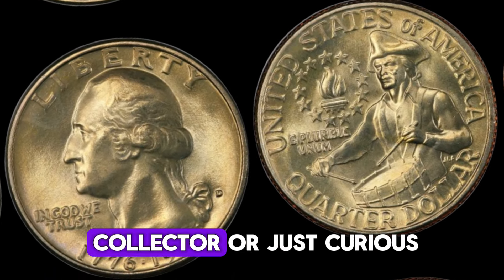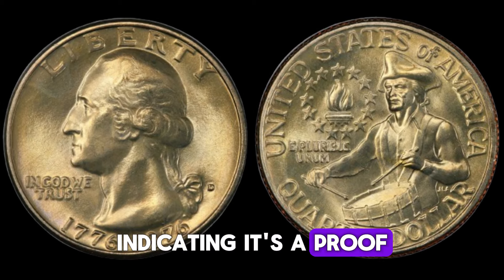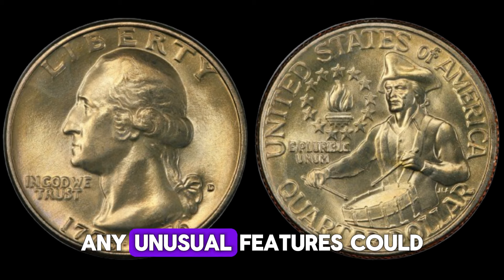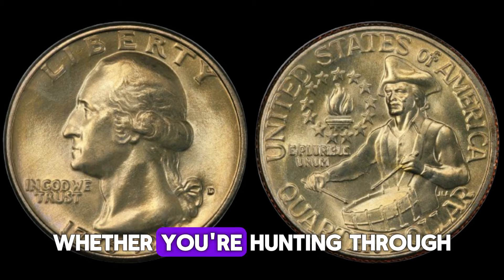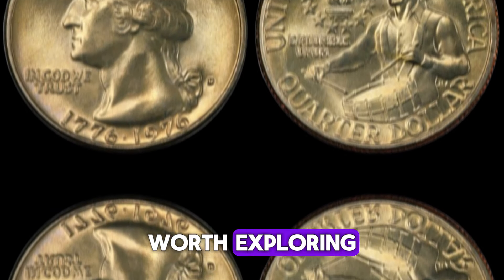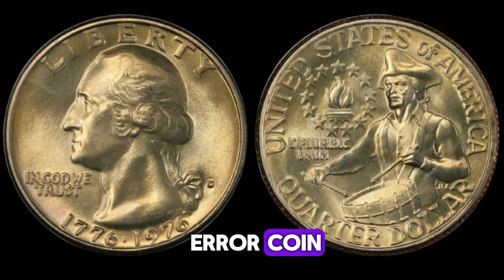If you're a coin collector or just curious, here are a few tips for identifying valuable Bicentennial quarters: look for an S mint mark indicating a proof coin from San Francisco — these have a slightly different sound when dropped and are a bit heavier. Any unusual features could make your coin a hidden treasure. Whether you're hunting through pocket change or building a collection, the 1976 Bicentennial quarter is a piece of American history worth exploring. You might just stumble upon a rare find like the $1.7 million error coin.